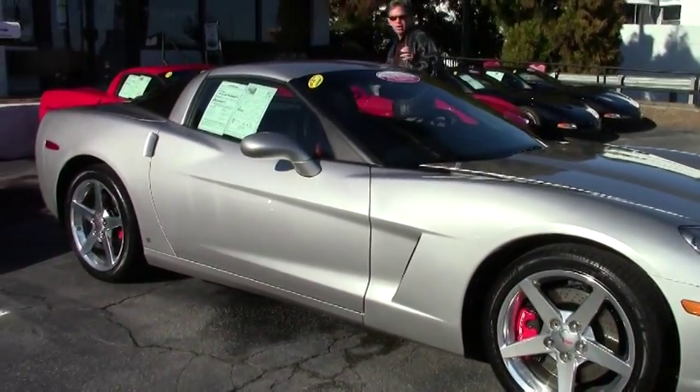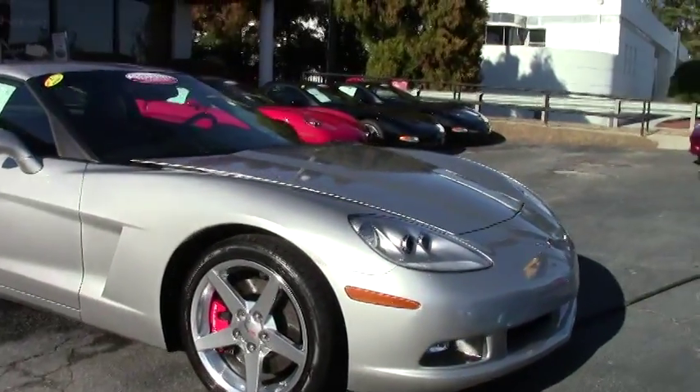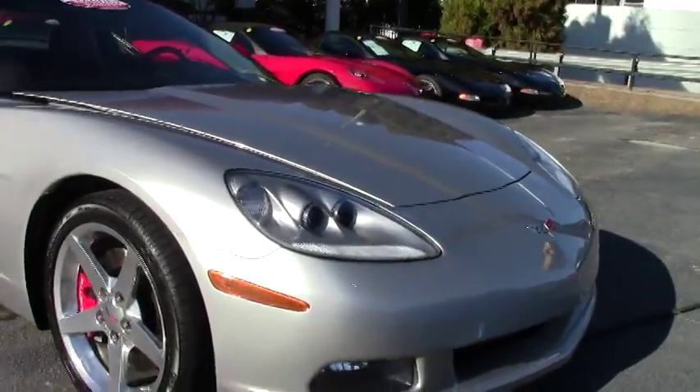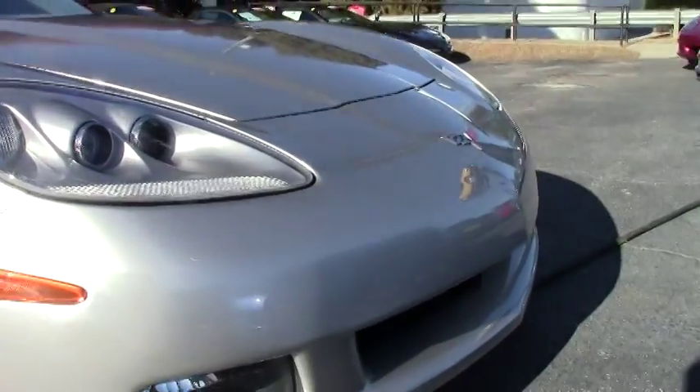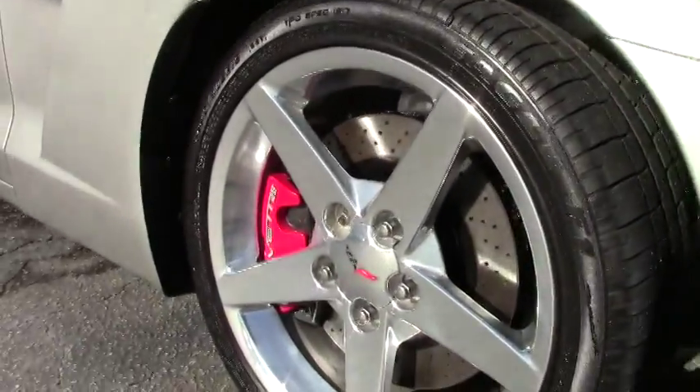It's an automatic car, great on the open highway with good gas mileage, only 29,000 miles. It's a 400 horsepower LS2, as you know.